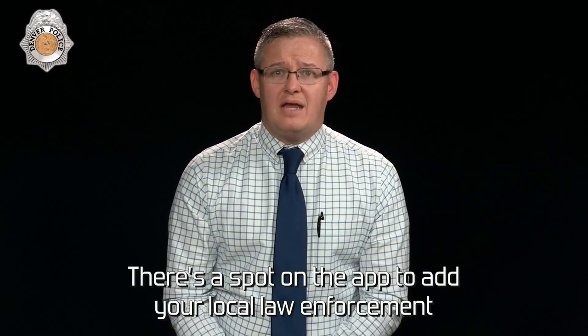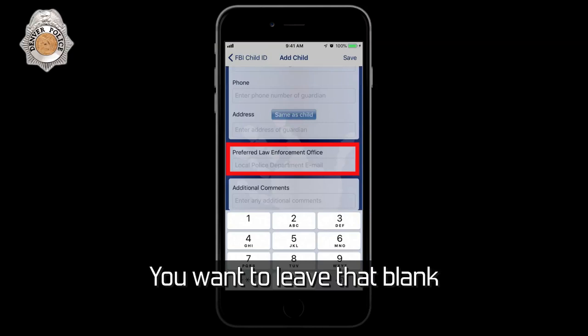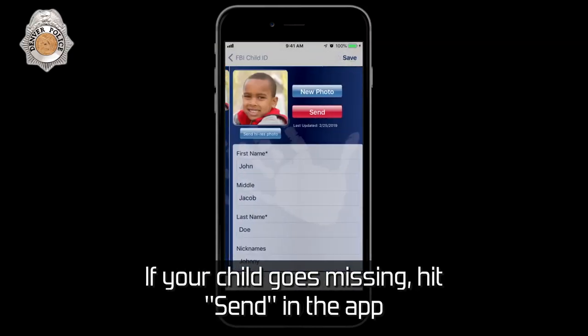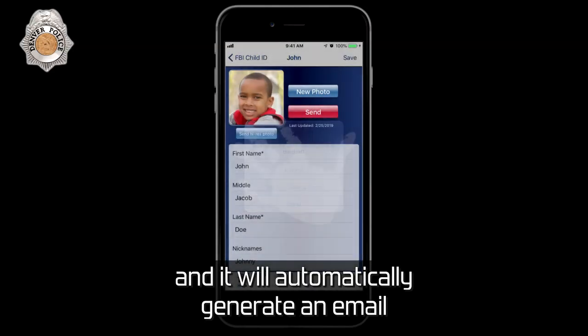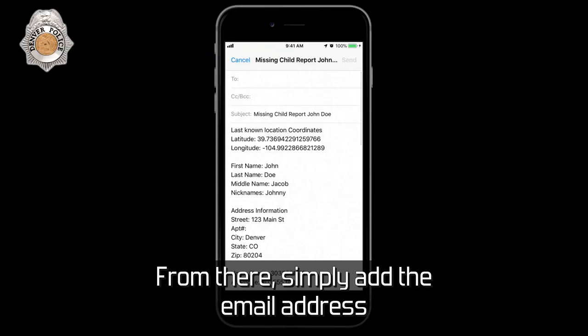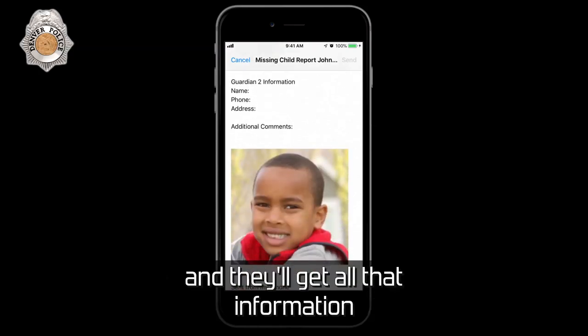There's a spot on the app to add your local law enforcement's preferred email — you want to leave that blank. If your child goes missing, hit send in the app and it will automatically generate an email with all of your child's information and photo attached. From there, simply add the email address of the officer with whom you're in contact and they'll get all that information.